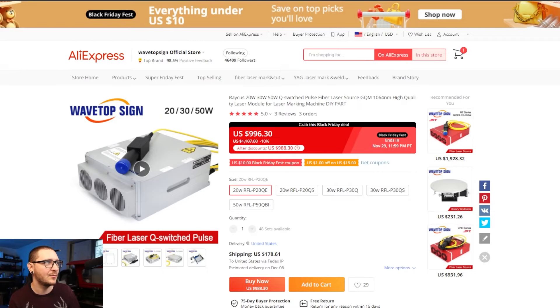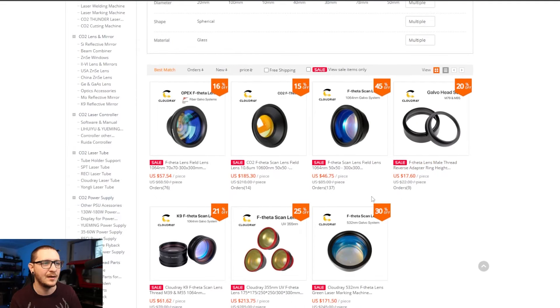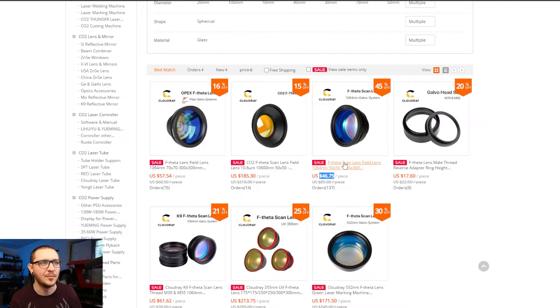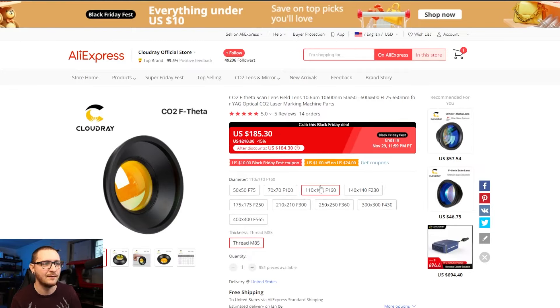They also have the M7s down here. If you're interested in the M7s or just picking up a basic Raycus, there's nothing wrong with the Raycus units if frequency doesn't really matter to you. Great deals here as well. Maybe you have a broken machine and just need to replace the laser source — throw a Raycus in there. You can get the 20-watt for under a thousand. Definitely check out Wavetop Sign. While we're talking about third-party sellers, I want to cover Cloudray — specifically their lenses, which are very steeply discounted right now.